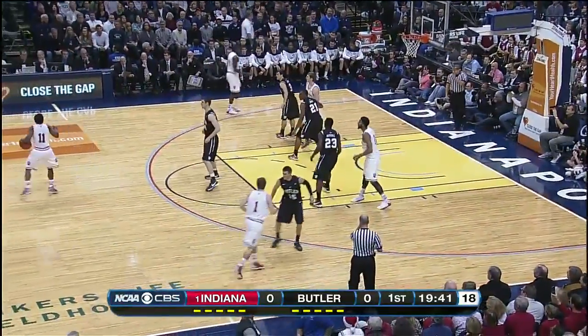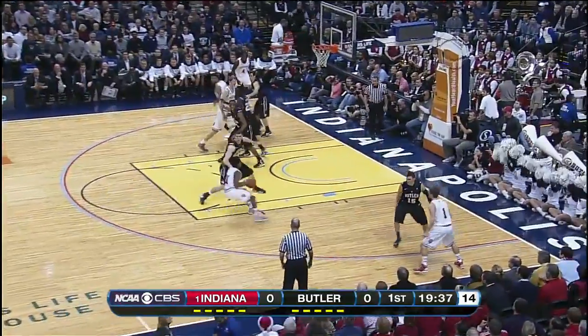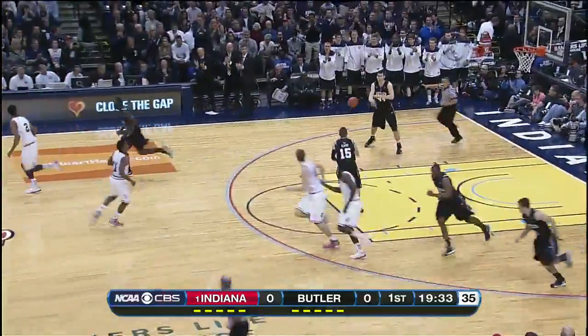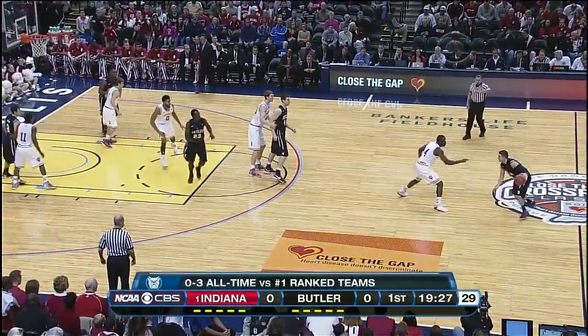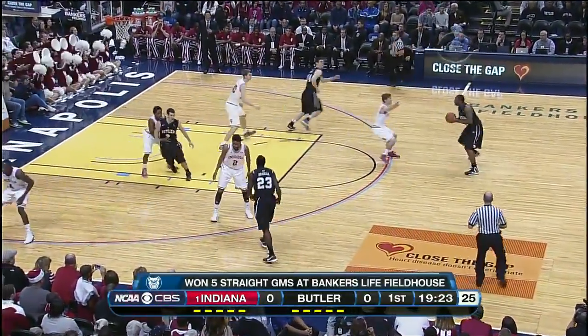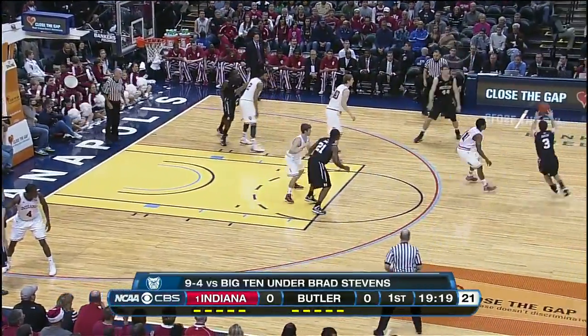You look at Butler — they really want to make sure they're in their gaps defensively, being in line with the basketball. An outstanding rebounding team; they want to make sure Indiana only gets one shot as well. This is Rodney Clark, the transfer from Arkansas. Sat out all of last season, and quickly becoming the heartbeat of this Butler team.